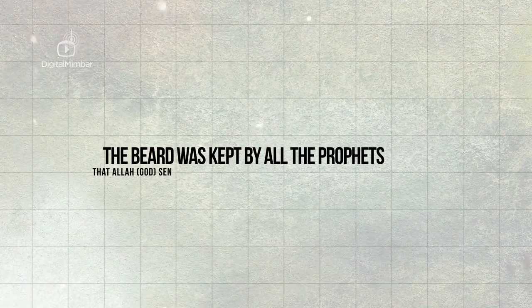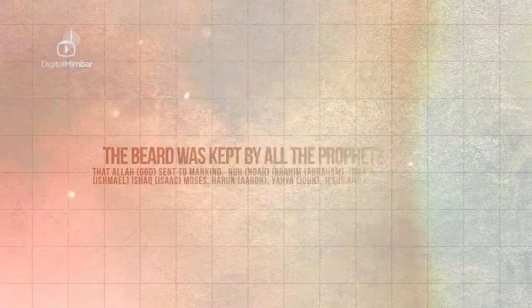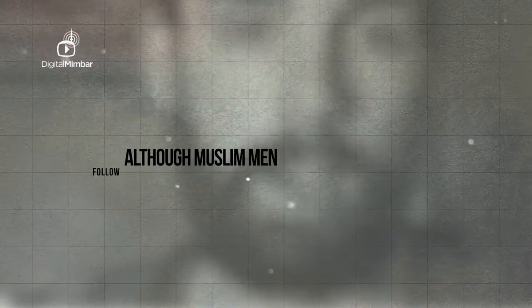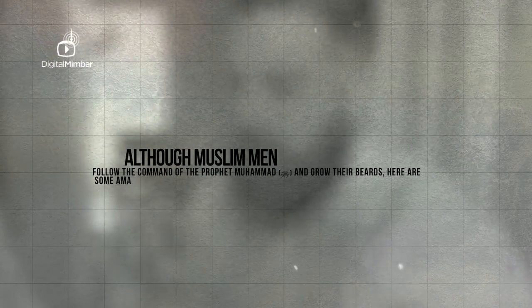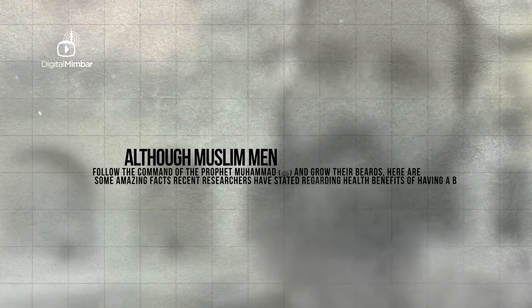The beard was kept by all the prophets that Allah, God, had sent to mankind: Noah, Abraham, Ishmael, Isaac, Aaron, John, Jesus and Muhammad, peace be upon them all. Although Muslim men follow the commands of the prophet, peace be upon him, and grow their beards, here are some amazing facts recent researchers have stated regarding health benefits of having a beard.